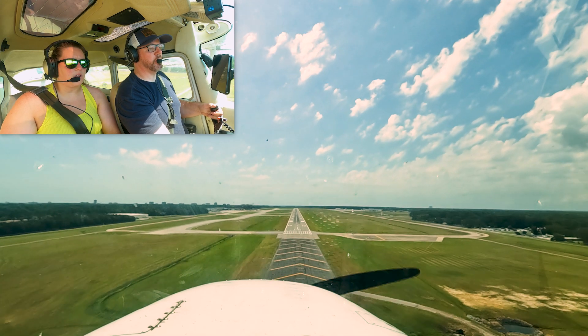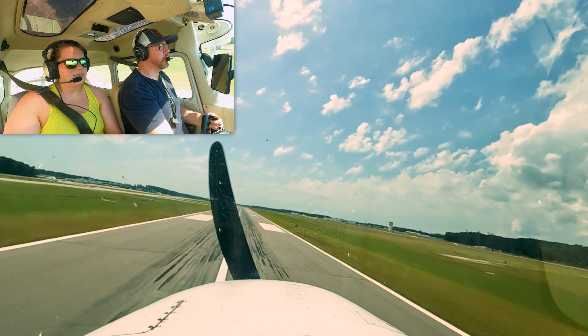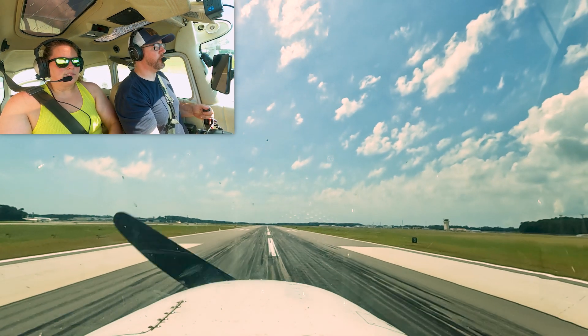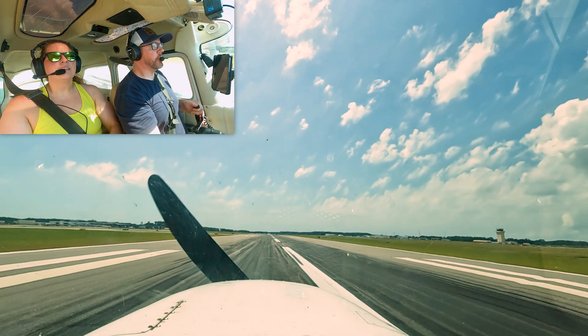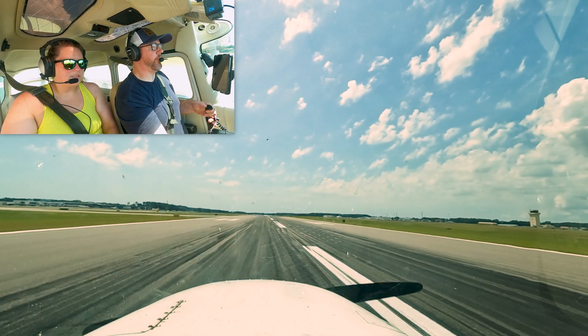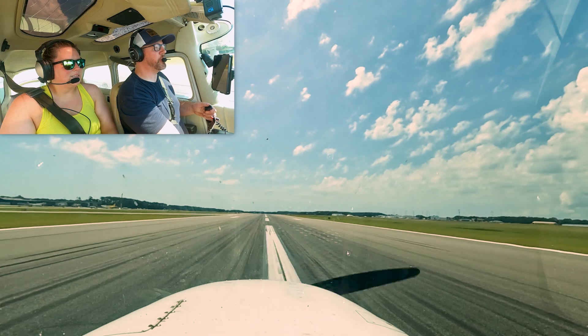200 feet. The runway's made. Convoy 696, when able start your right crosswind and join the right downwind. Convoy for training, I'd rather just go out to the radar pattern if that's all right. Okay, maintain runway heading at 2,000. Runway heading 2,000, Convoy 696. Little gust kind of pushed me over to the left right there at the last bit.